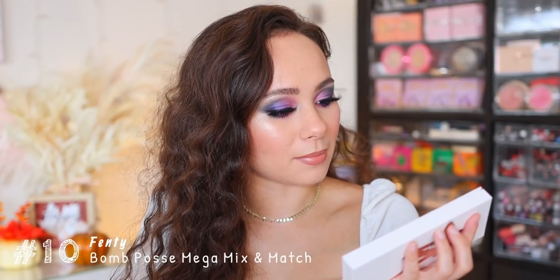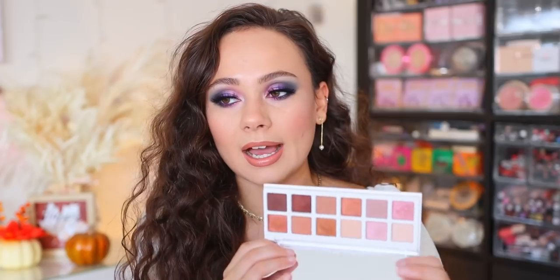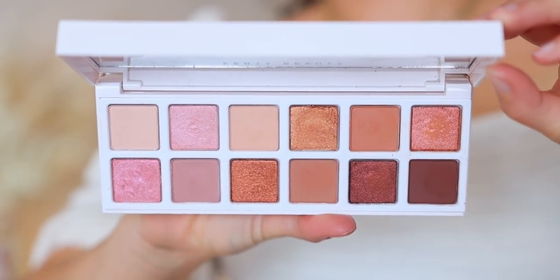We're going to start off at the worst. This one was the clear number 10 for me — last place. The Fenty Bomb Posse Mega Mix and Match Eyeshadow Palette is coming in last place for me. It's cute, I was excited about it — it was the first eyeshadow palette from Fenty that I had to get my hands on.